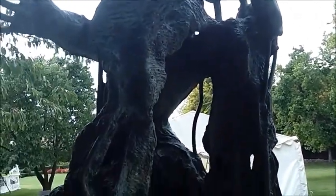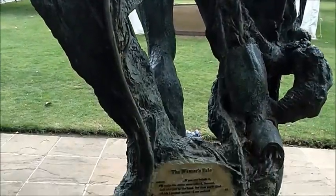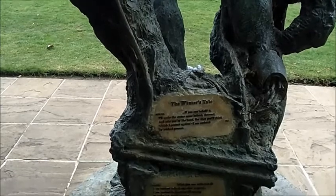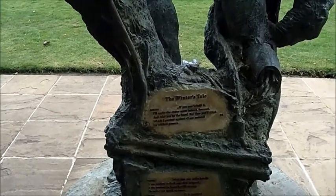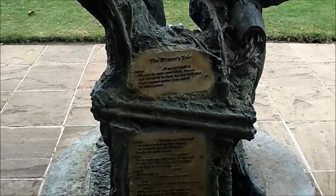The final bit of text I wanted to point out are the words of Leontes at the moment when he realises that this isn't a sculpture. 'Oh, she's warm,' he says — it's a really touching moment when the statue becomes a real person.